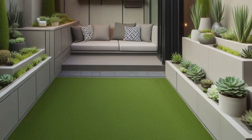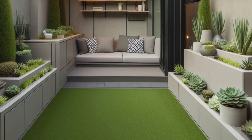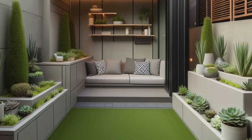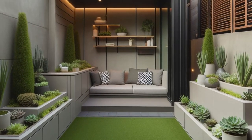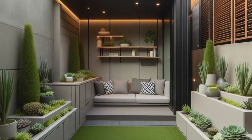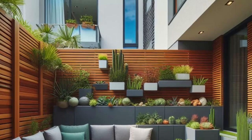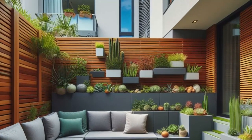Step into the future with this modern backyard marvel. Imagine a sleek modular seating area, not just for lounging but also boasting built-in planters and storage compartments for a double dose of functionality. The perimeter is adorned with lush artificial turf — a low-maintenance dream come true — and stylish succulents adding a pop of color without the fuss.